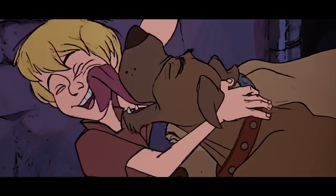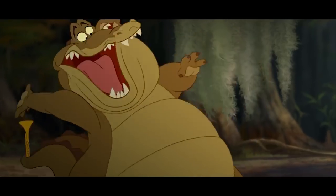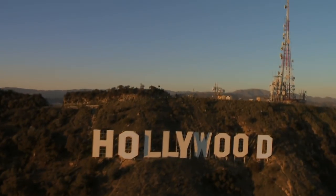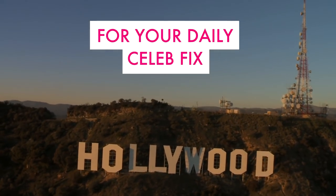So there you have it. Which copycat scene surprised you the most? Leave it in the comments section below. For your daily celeb fix, subscribe.